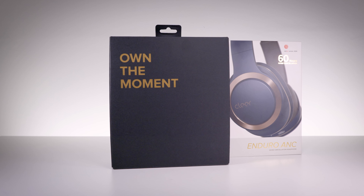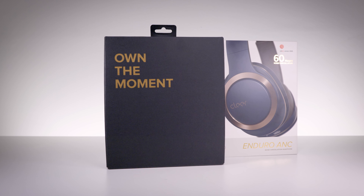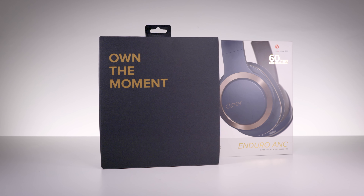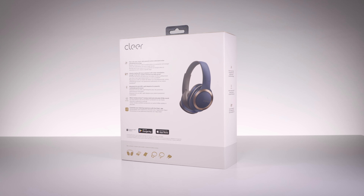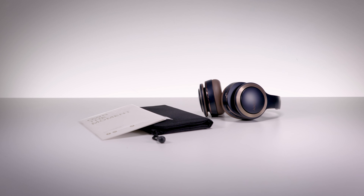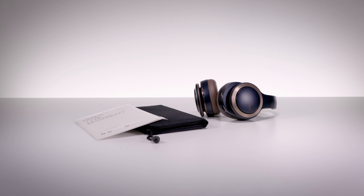Clear has nailed the presentation of the Enduro ANC. The box is well designed and there's some great details like the slogan 'own the moment.' They're all nice touches and they add to the whole unboxing experience. Inside the box, Clear has provided a good selection of accessories, including a carry case, USB-C charging cable, and an audio cable for non-wireless use.